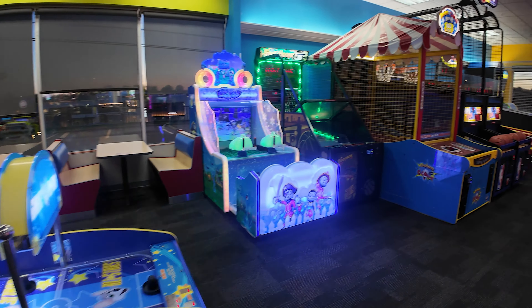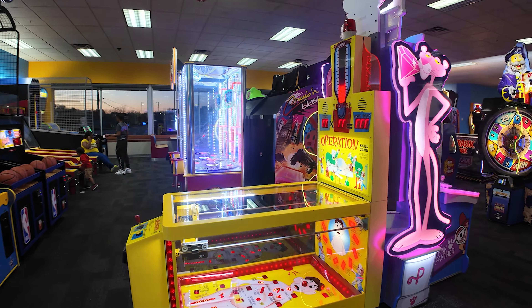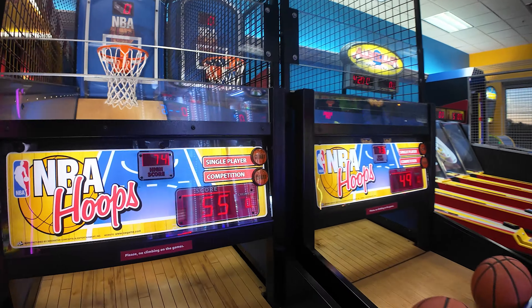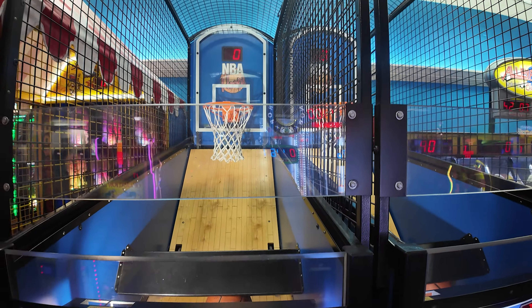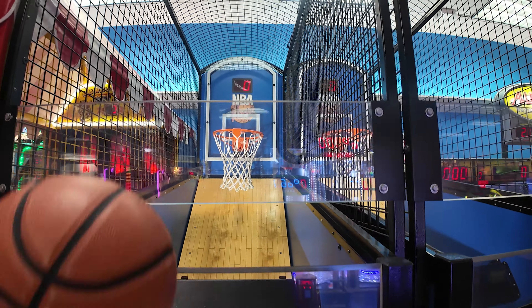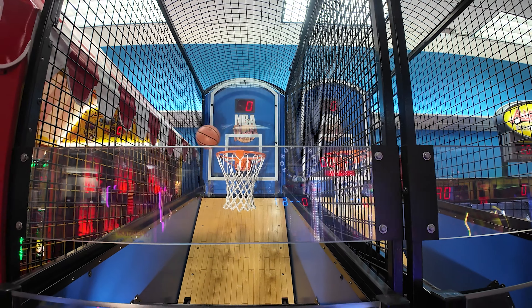Jumping into the big kids arcade. We've got some NBA hoops that left me out. Let's see if I've got the stuff today. No. Let's see if I've got the stuff now. Wow.